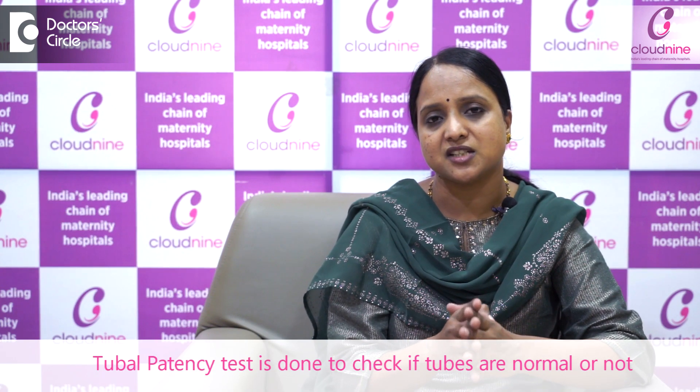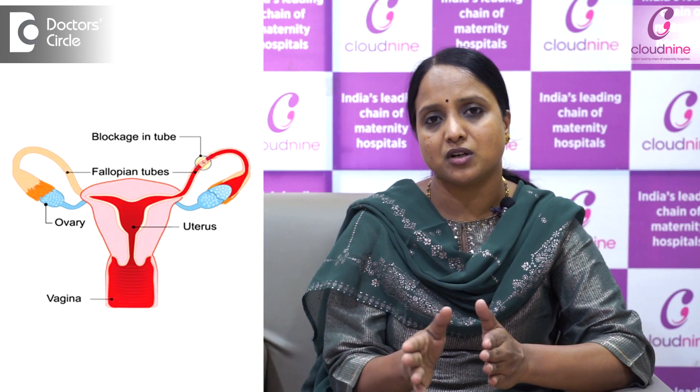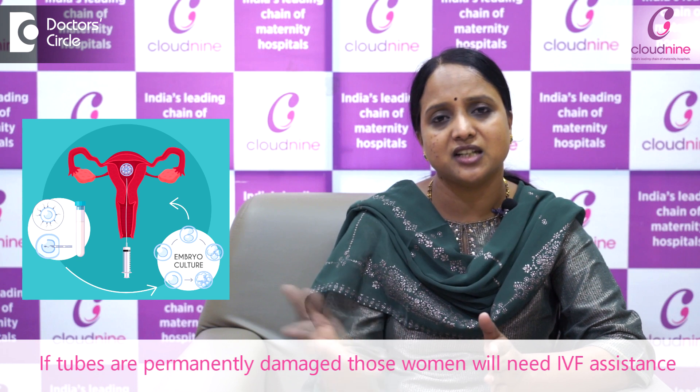In the same setting, we do the tubal patency test to know whether the tubes are normal or not. If the tubes are blocked or any issues are there, cannulation can be done for corneal blocks. If the tubes are permanently damaged, this indicates that the woman may need IVF assistance.